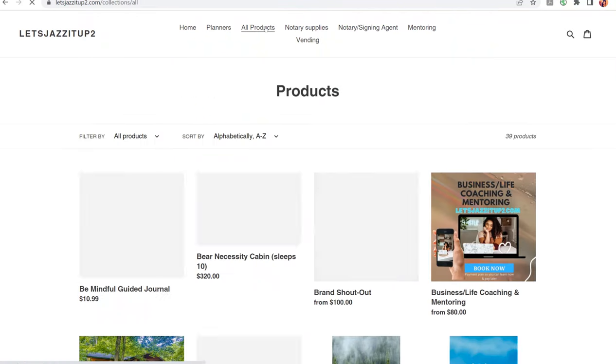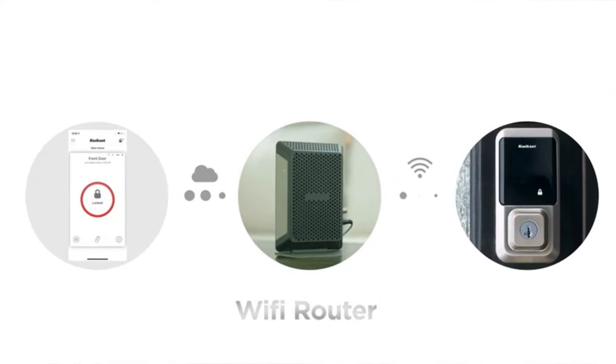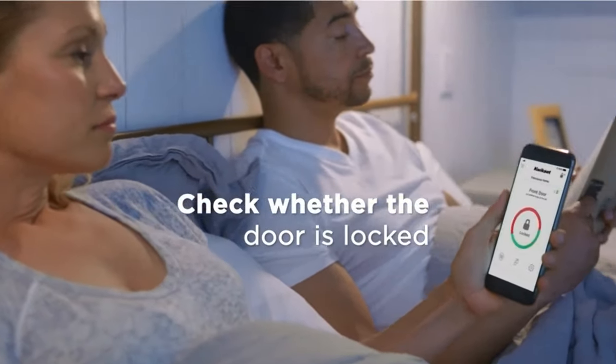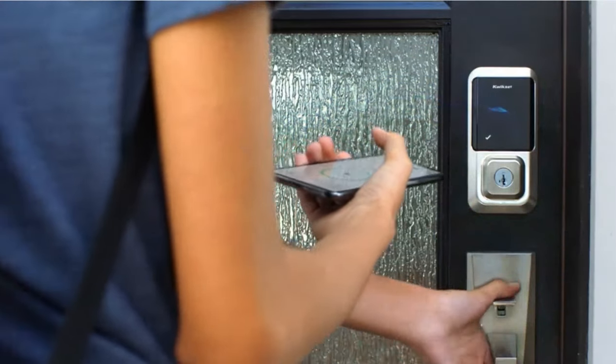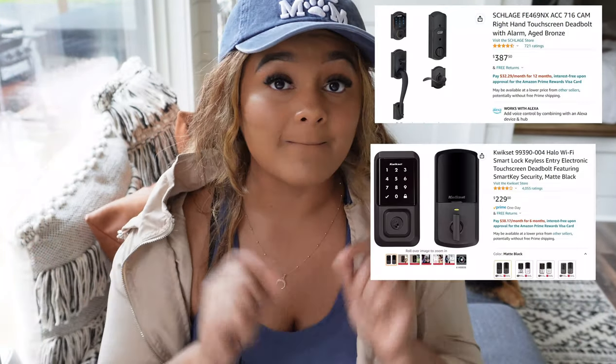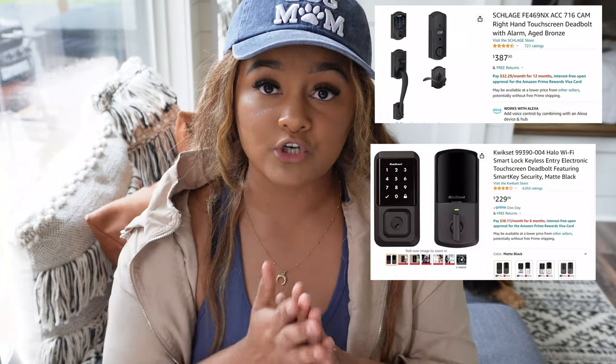Next is a Schlage lock. Schlage locks allow you to have up to 100 different codes that you can send to people, scramble, and permanently delete when guests are done. You can give temporary codes to your maintenance man, pest control, and cleaners, each with their own specific code. You can manage these locks through Wi-Fi from anywhere in the world — just make sure the lock you buy specifically states that capability.